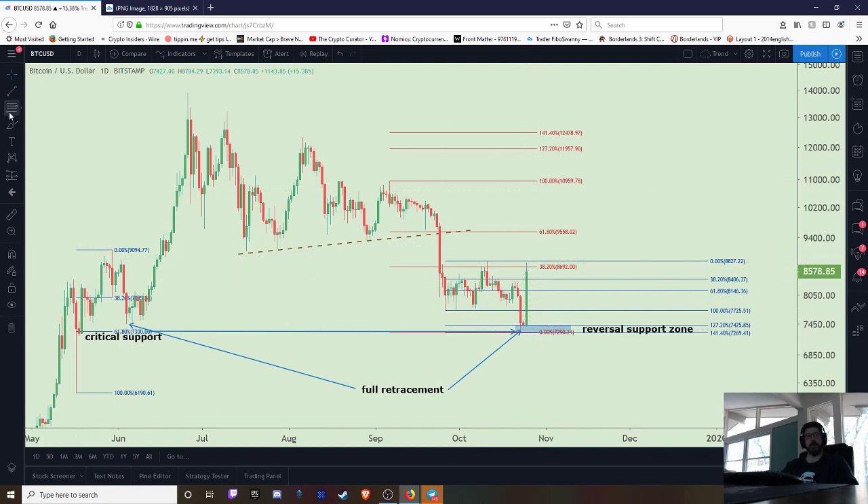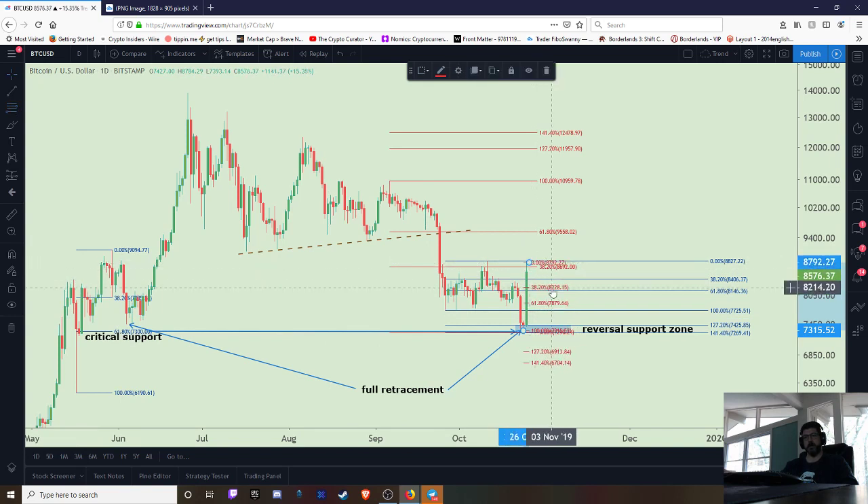Right now I'm loving the move, but we're at that shallow fib of resistance. Not to say we can't push through — I'd love to see it. But if not, look for those fib levels: you're looking at the 8200 area and then the 7800 area. On average around 8000 — I kind of hope that 8000 is now support, now that we've had this nice reversal off that fib extension.